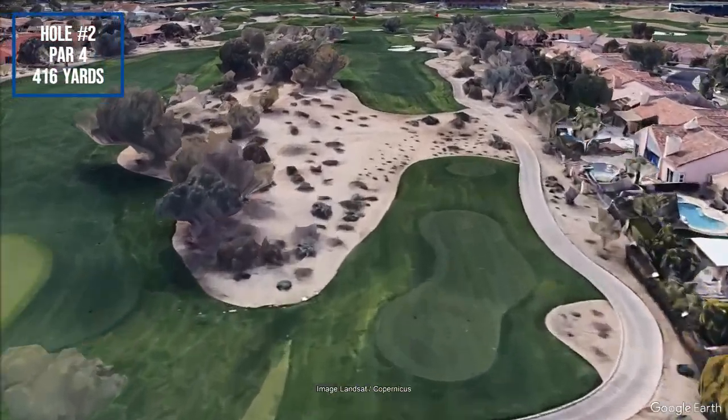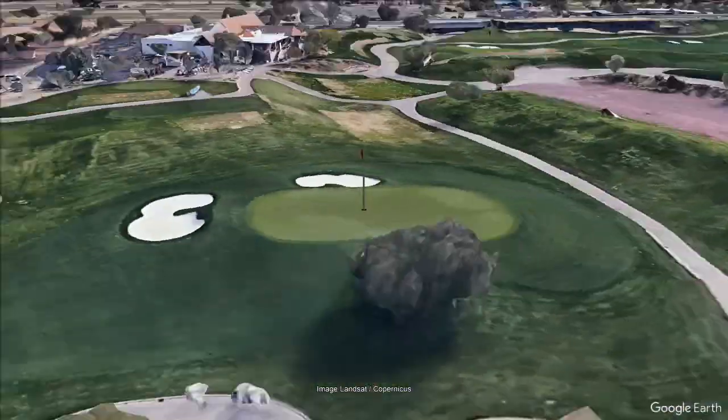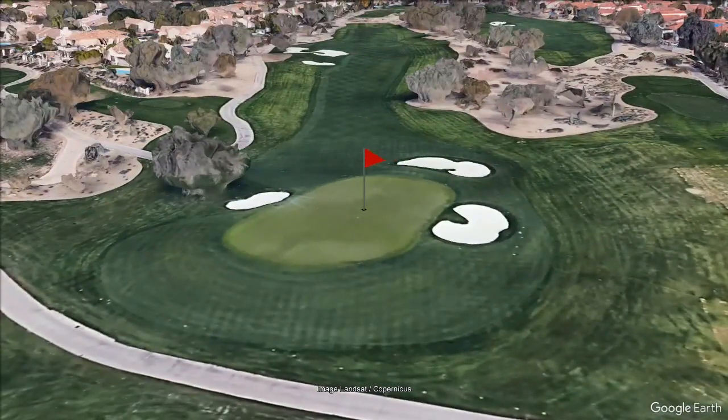This golf course presents a blend of natural beauty and well-crafted holes, providing an engaging and rewarding experience for golfers.